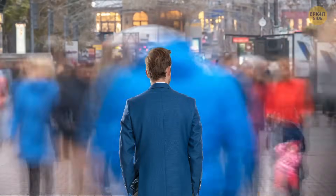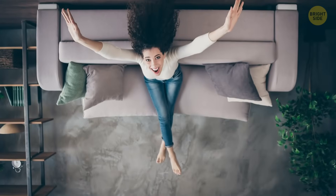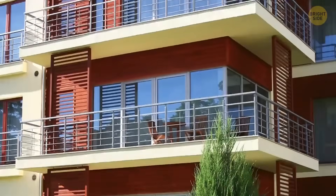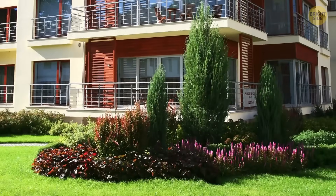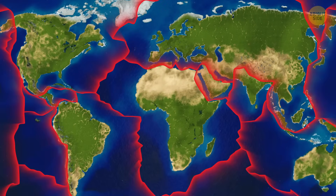Wherever you are, you're basically standing or sitting on a tectonic plate. You're just sitting on a couch watching this video? Your couch is standing on the floor, your floor makes part of your house, your house is standing on the ground, and if you take a deeper look, it all stands on one of 15 principal tectonic plates.